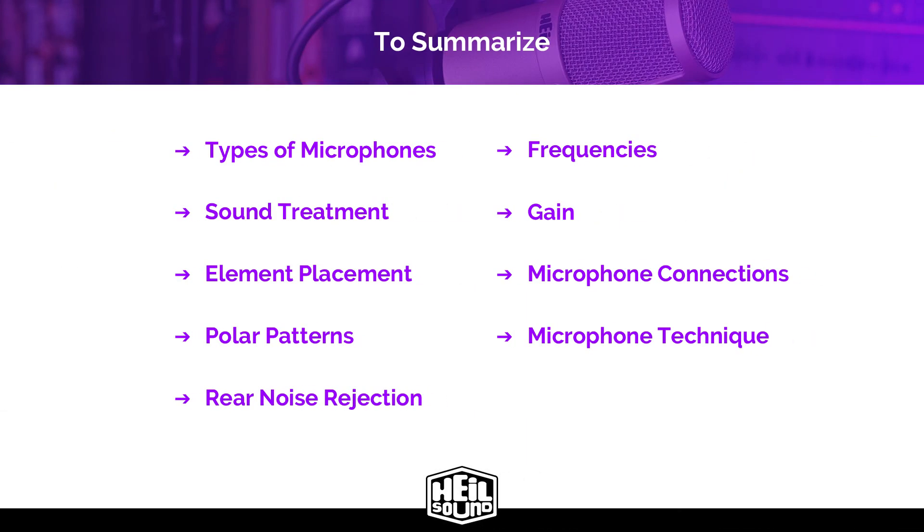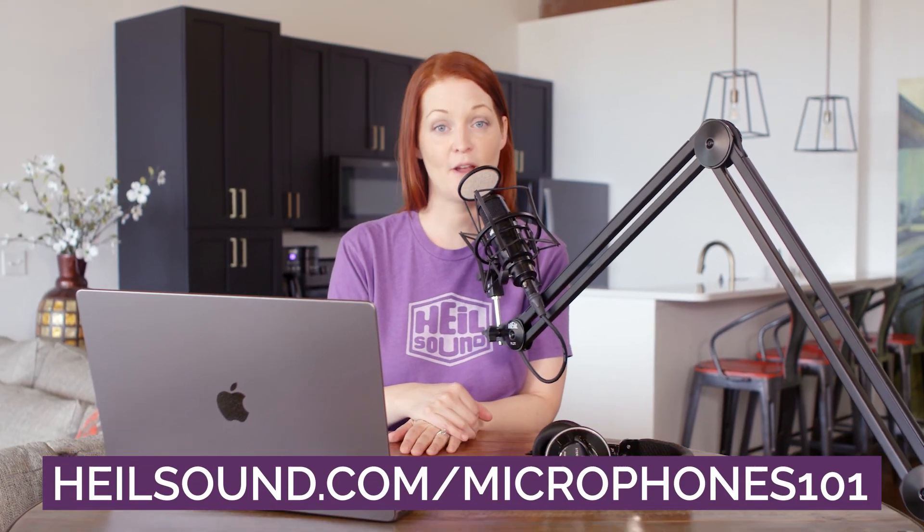To recap, we've covered a lot of microphone concepts that you had probably heard before, and hopefully now you understand them. Many of these topics can go much deeper, but I hope this has given you the building blocks for great audio for your podcast. A microphone is the tool for good audio, and you have to have the right tool for the job — a screwdriver is a great tool, unless what you need is a hammer. So get the right kind of microphone, use it in the right way, and you won't ever have to worry about your audio again. For more information on podcasting and Heil Sound microphones, visit heilsound.com/microphones101.